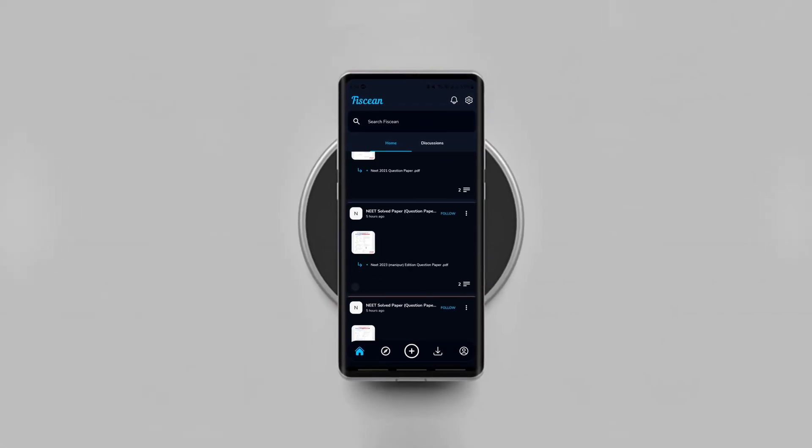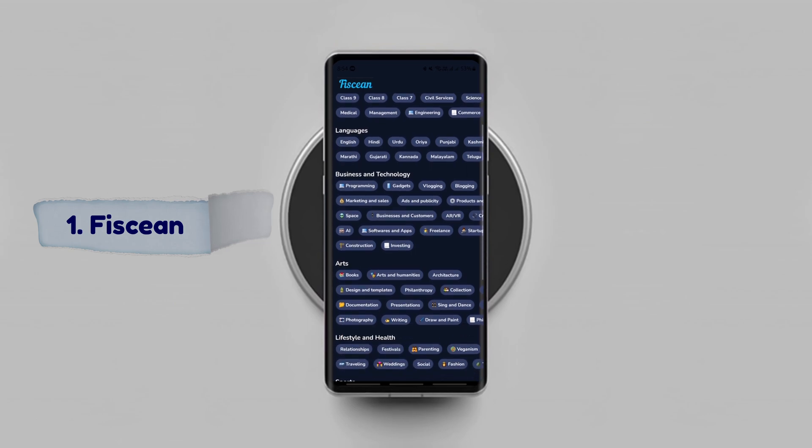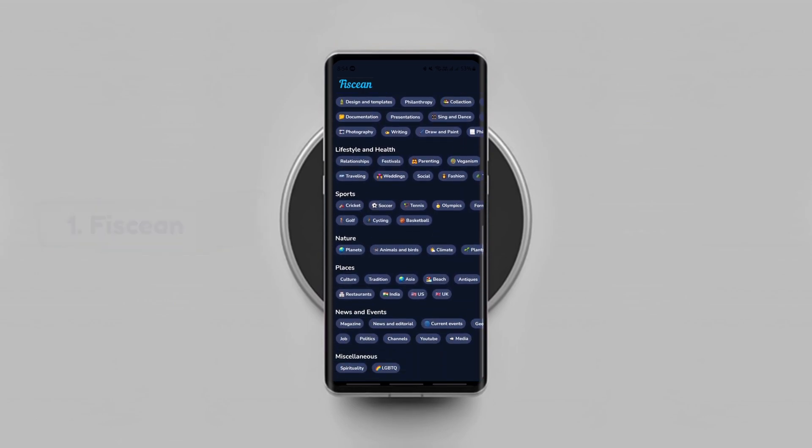The first app is like YouTube but for files. You can find files on various topics from thousands of pools created by people around the world.